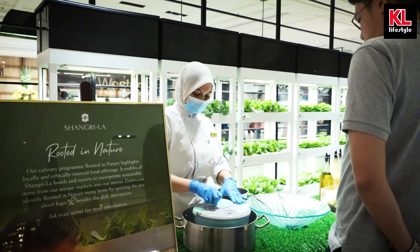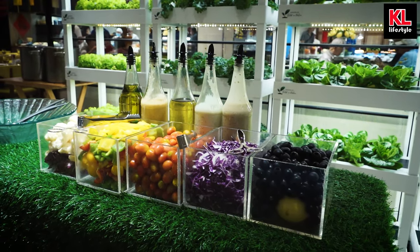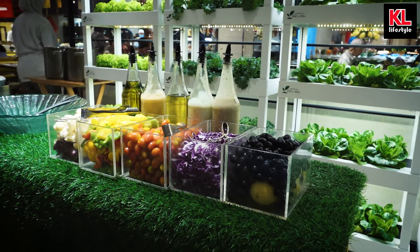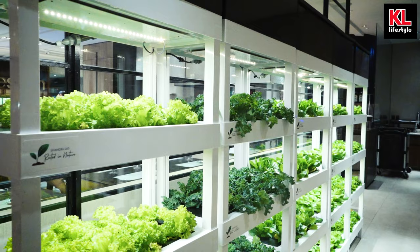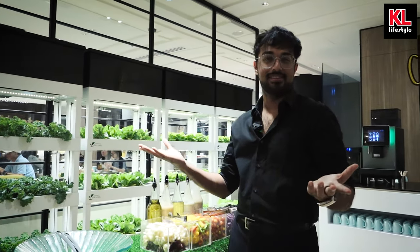Over here we've got a salad station where a chef will actually prepare salads for you. You can choose what ingredients you want, the extra sauces and everything. The chef will take the salads from this wall, put it into a bowl, mix it up, and voila — salad.